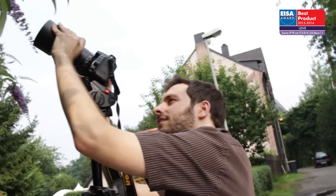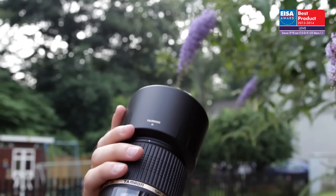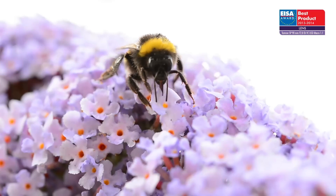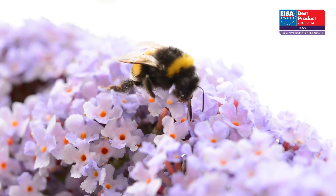The European Lens of the Year 2013-2014 is the Tamron SP 90mm f2.8 DI VC USD Macro 1 to 1. Extremely sharp, even when used at its maximum aperture.